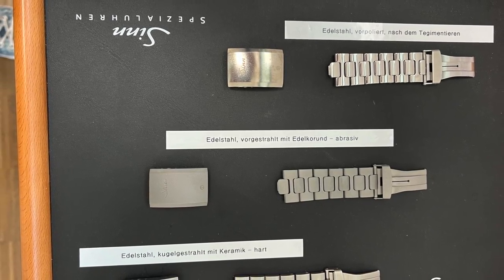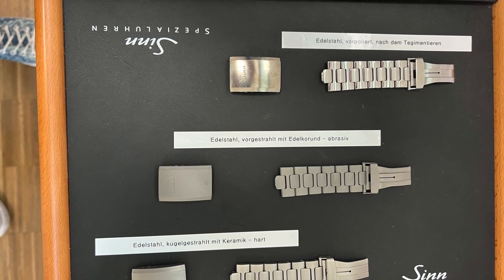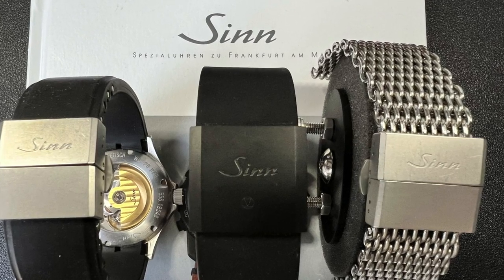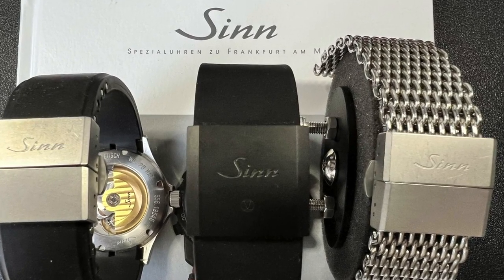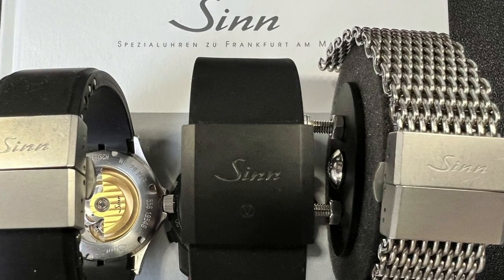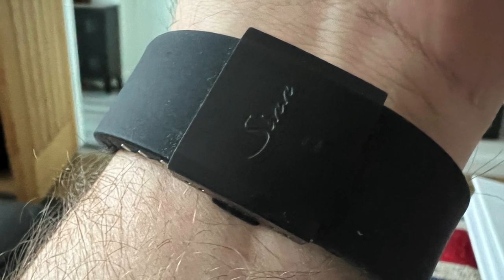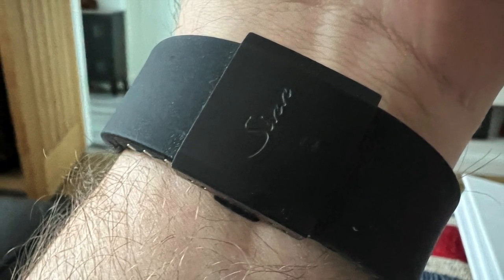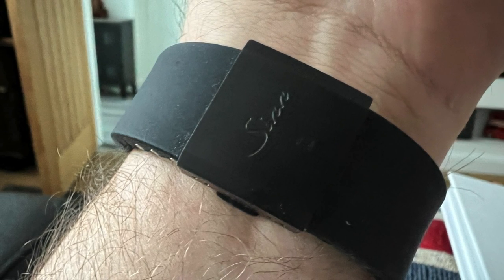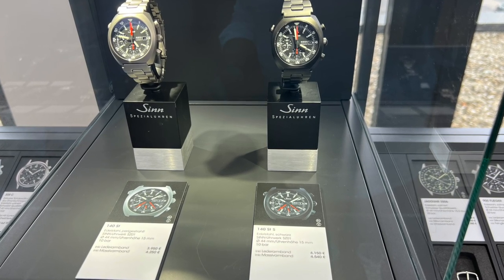A couple of guys asked about the availability of the new butterfly clasp. It turns out you can get it — the new style one with the fold-over centre link, like the anniversary version of the 144. They said over in America it might be a bit hard to get, but if you contact them directly it is available at the main factory, and certain retailers can get it for you.